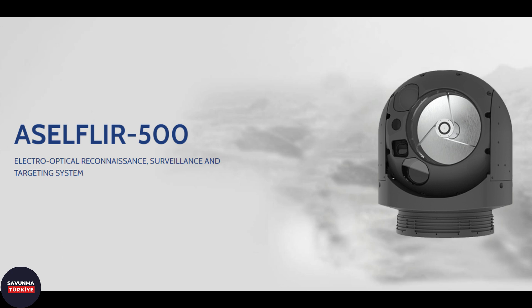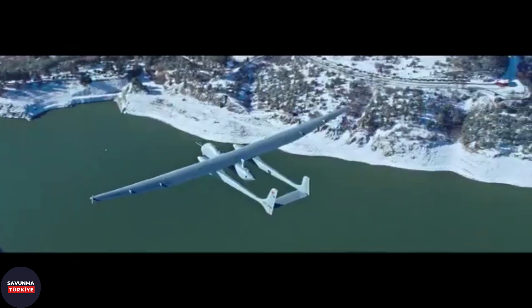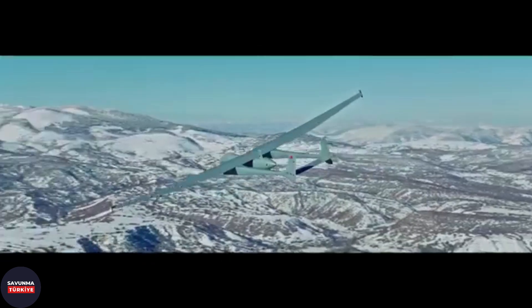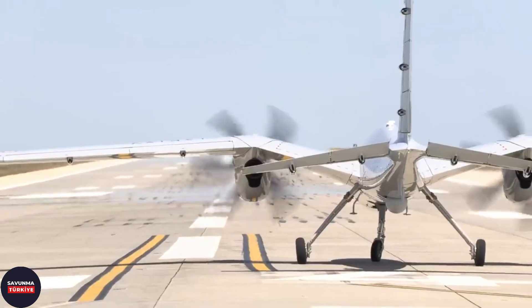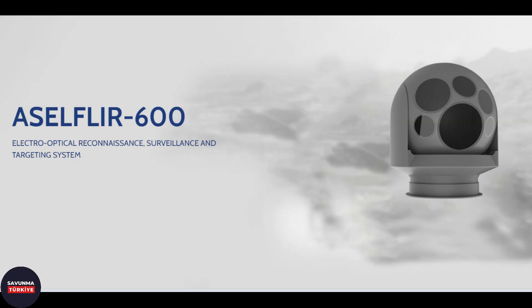The Turkish defense industry continues to develop new and more advanced air platforms. UAVs such as Aksungur and Akinci, and attack helicopters such as ATAK-2, are larger, longer range, capable of operating at higher altitudes, and have higher payload capacity. Therefore, there are changes in the needs for FLIR systems to be used in these new air vehicles. Aselsan is developing the ASEL FLIR 600 system as a 25-inch FLIR system with precision stabilization, aimed at very high optical zoom and high-quality image performance for platforms such as Aksungur and Akinci UAVs operating at high altitudes, and the heavier class ATAK-2 helicopters.